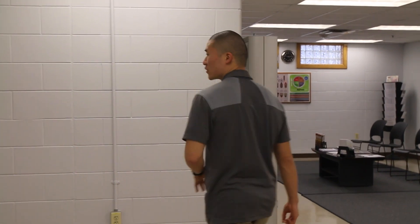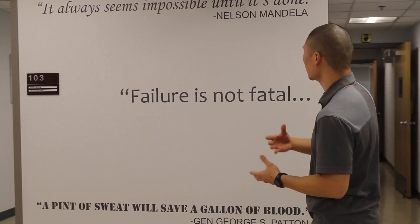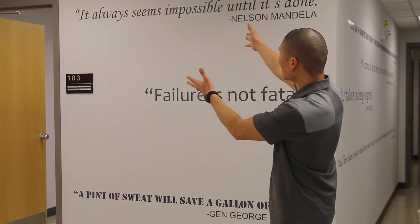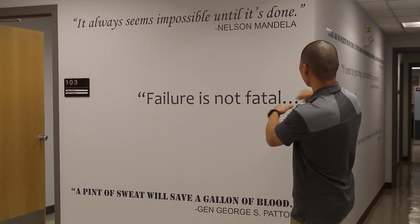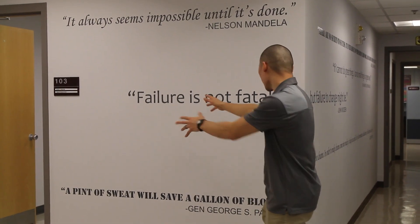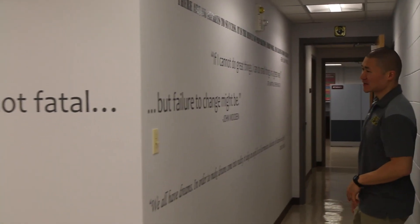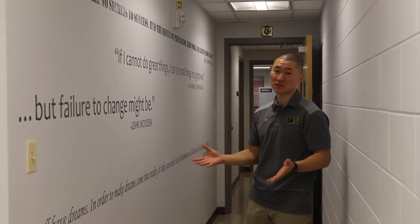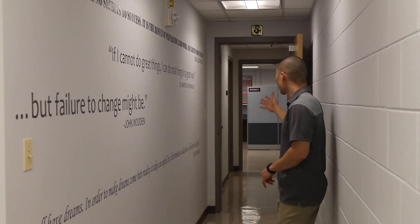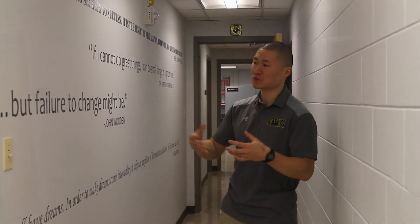Here's a first look at our quote wall. Kate, Jessica, and I put a lot of time into this — from the moment somebody walks in, we wanted them to get a feel for what we represent: motivation and helping you reach your goals. We start with a quote from Nelson Mandela: 'It always seems impossible until it's done.' Then it says 'Failure is not fatal,' and on the other side, 'but failure to change might be' — from John Wooden. We also have Dr. King, General Powell, and Jesse Owens — all figures who overcame obstacles to reach their goals.